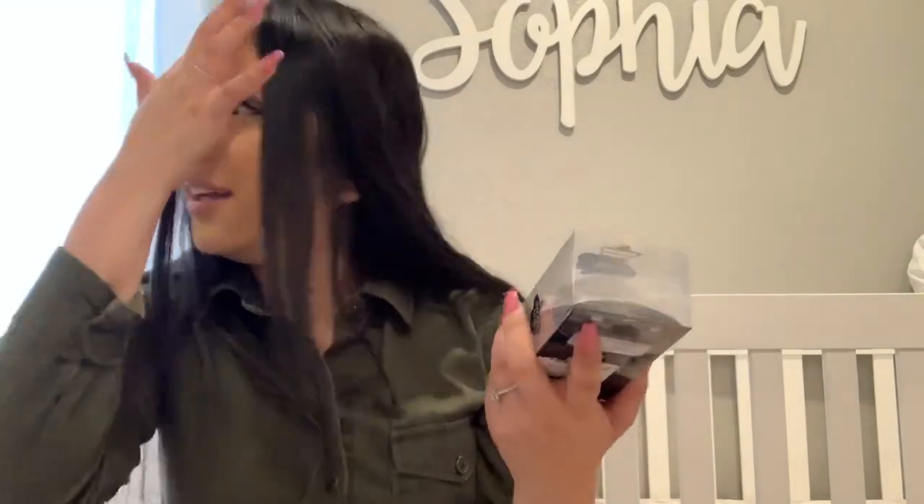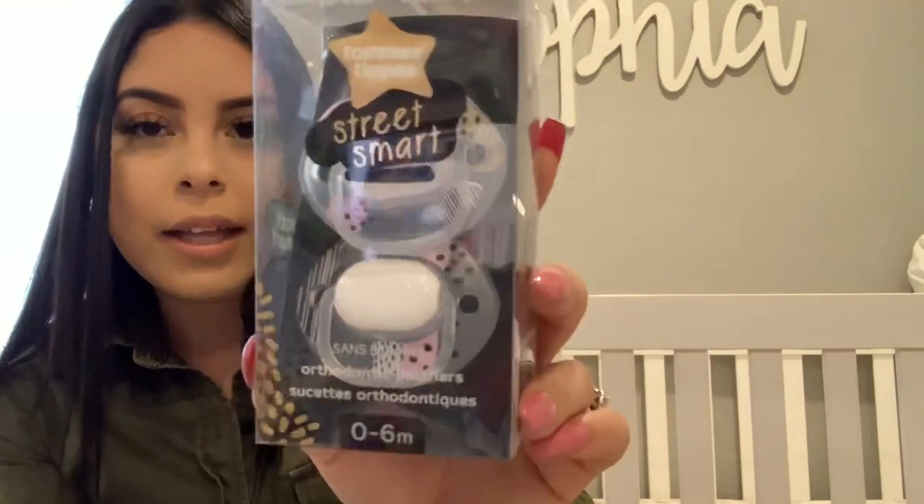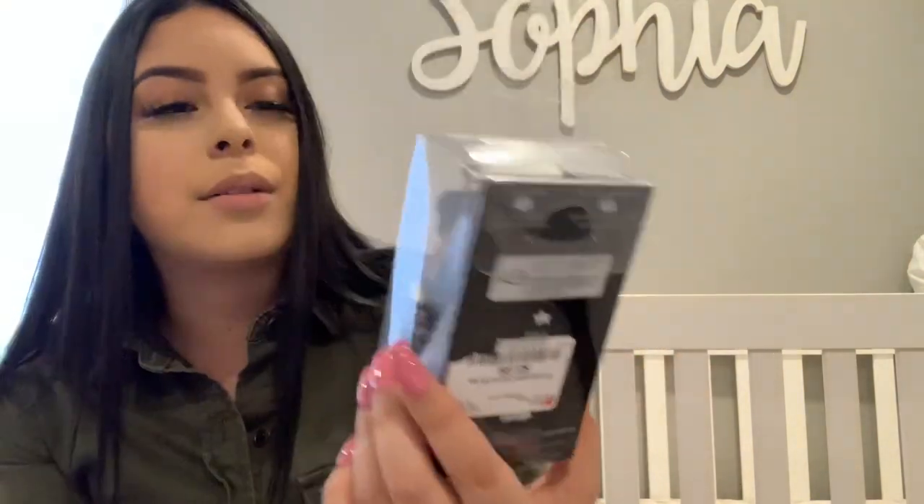I also got her these pacifiers because we're always losing her pacifiers. Right now we only have two and she had so many. These ones are pink, black, and white — I love how they're very neutral and they're clear as well. They're super cute and these ones were $3.99.